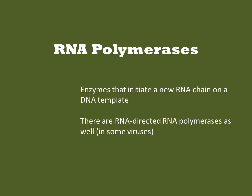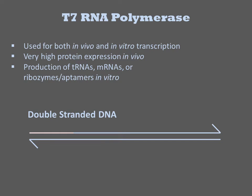Though the native enzyme is important to understand in the context of gene expression, only the phage one is commonly used in vitro, so we'll focus on that one. T7 RNA polymerase is used for both in vivo and in vitro transcription.